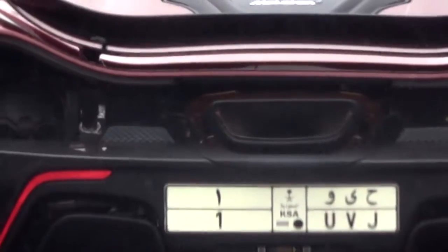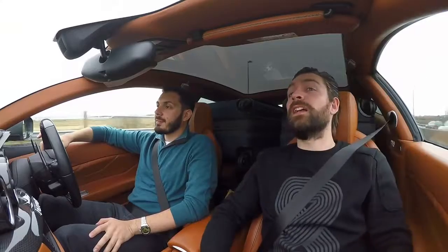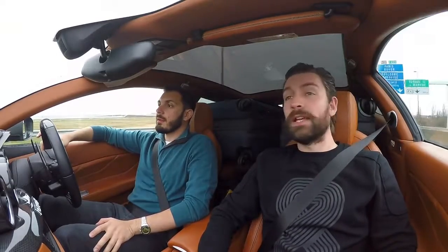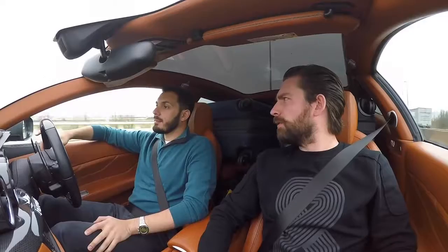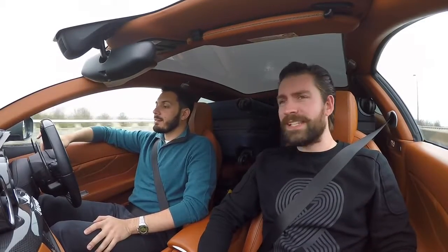We're in France! Depressingly it's not as sunny as it was in England, which makes a change. Lunch is in Belgium, so hopefully the weather will be better there. It's about an hour and twenty minutes — an hour and twenty-three minutes, 146 kilometres away.